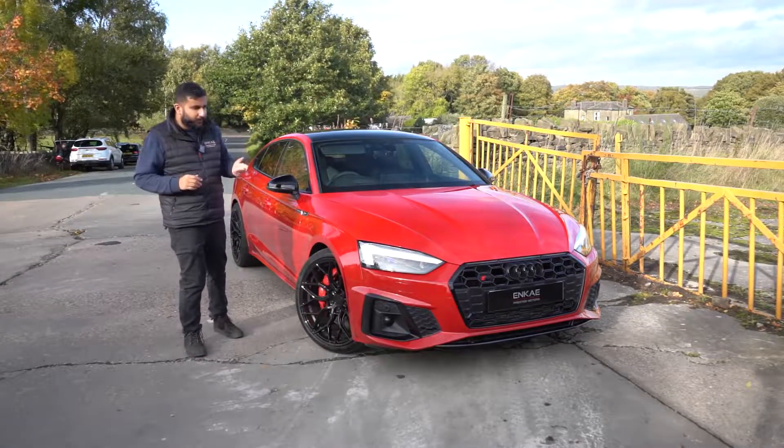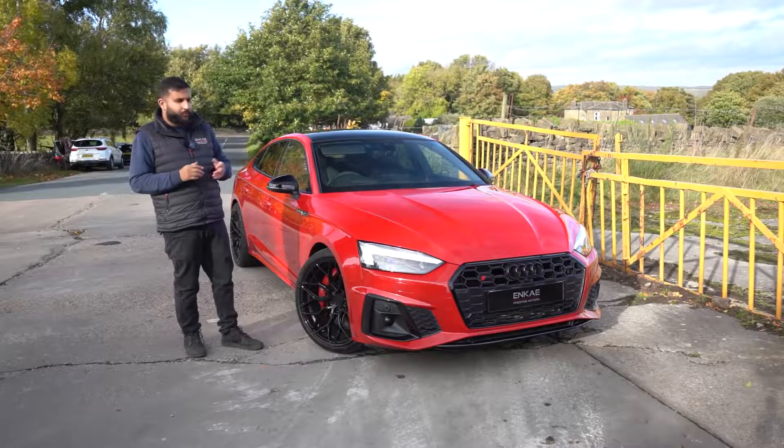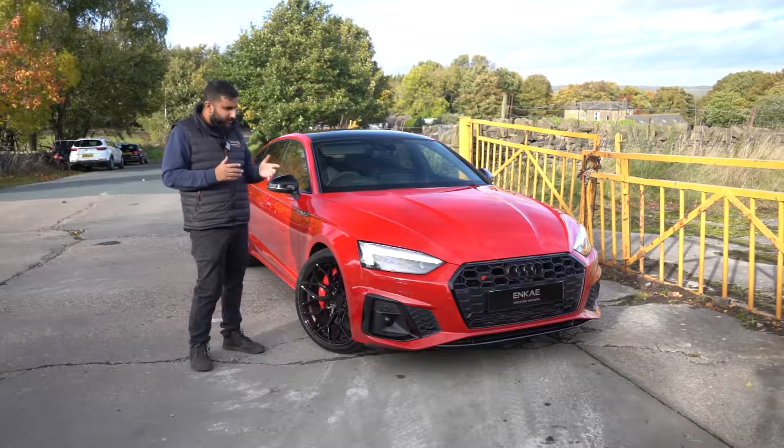An Audi S5 Sportback with looks like this and the performance of a diesel — it sounds too good to be true. Well, it is available at NK Prestige for just £47,995, finished in Misano Red.